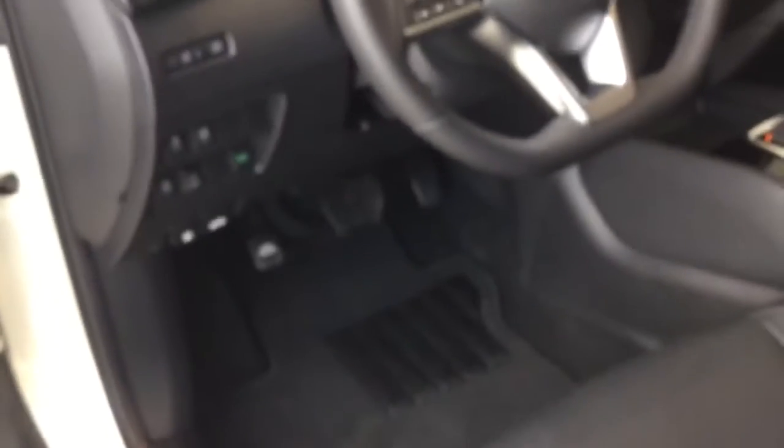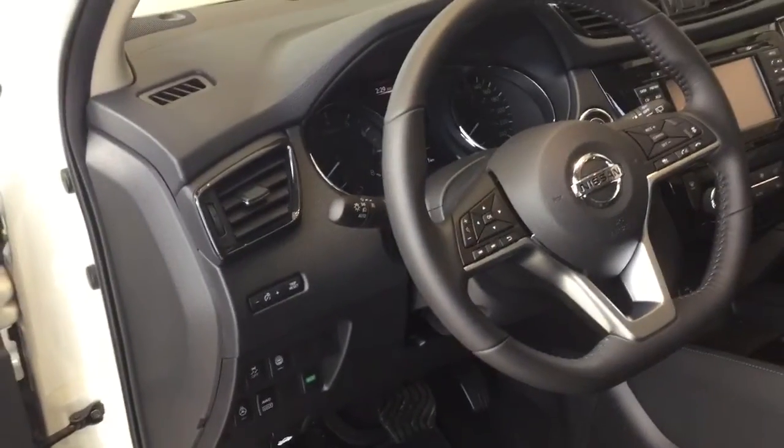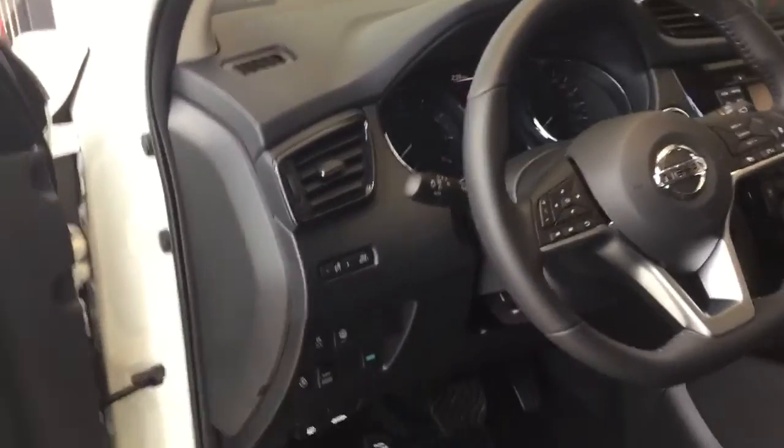This Qashqai is the SL, so it is about the equivalent to the Kicks trim level that you are at. This one does have a heated steering wheel, heated seats, intelligent cruise control, around-view monitoring, and economy mode.